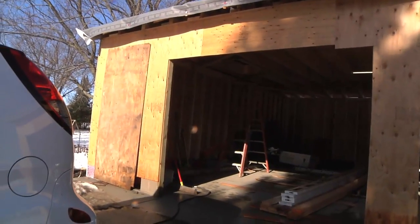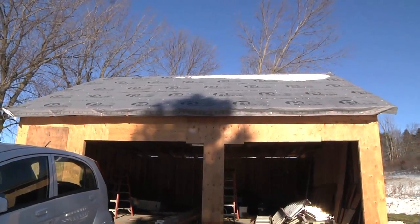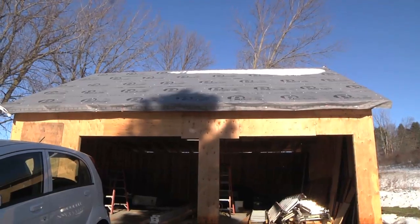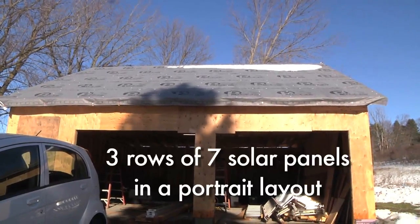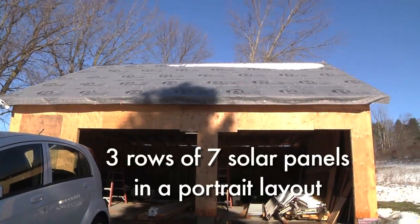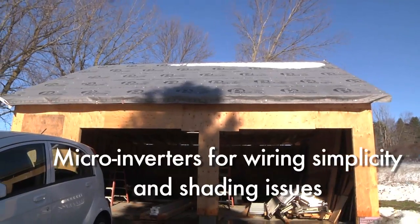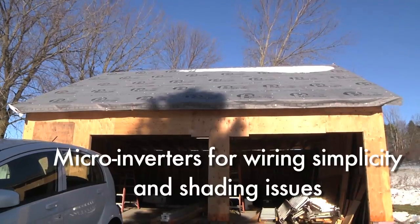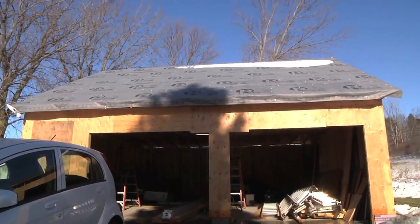That man door means I can walk through without having to open an entire garage door, which is what I had to do previously. The roof is five-eighths inch plywood, chosen because it's a solid roof for mounting solar panels. I should be able to mount 21, possibly 24, solar panels up there — the 60-cell variety, somewhere between 250 and 280 watts each — for about a 5,000-watt system.